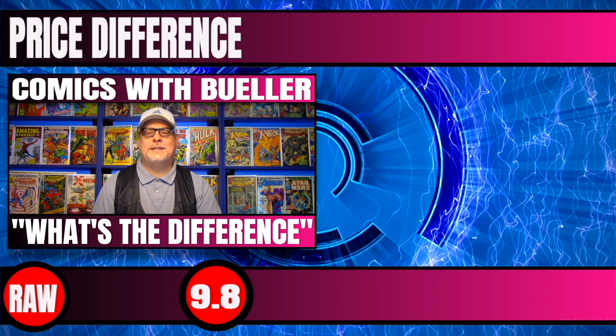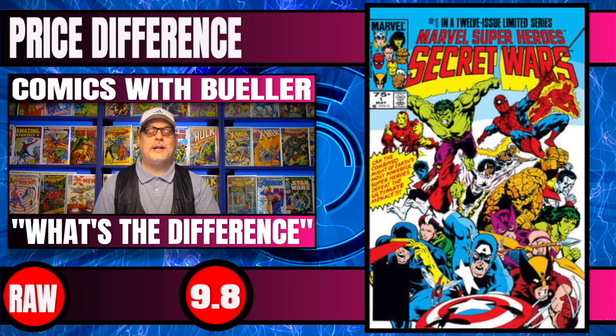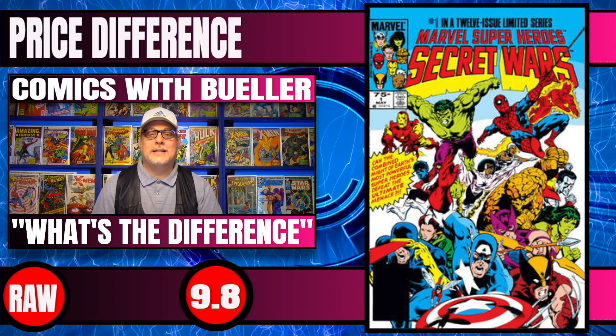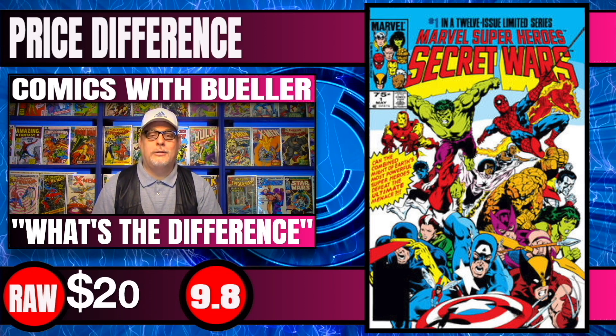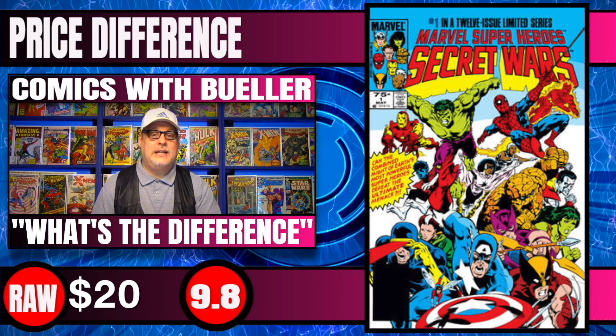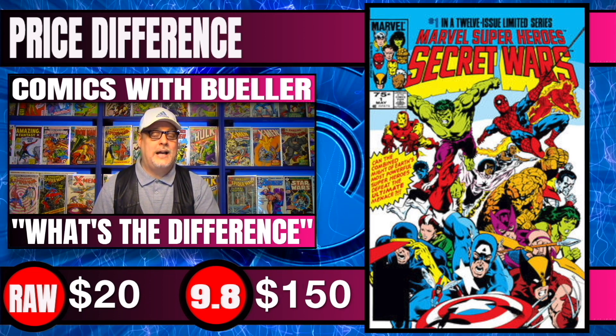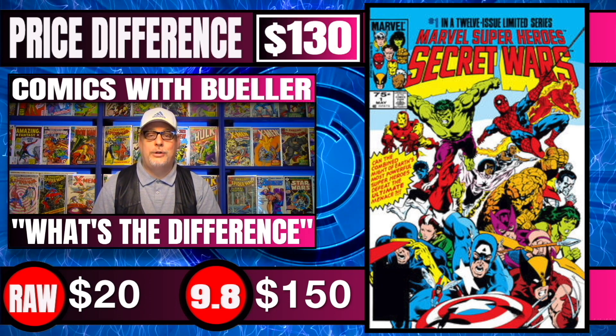The very first book up on our list is Secret Wars #1, the iconic series brought to you by none other than Jim Shooter. Raw potential 9.8 candidates of this book sell for around $20. 9.8 CGC copies have sold for $150 within the last 30 days — a difference of $130.